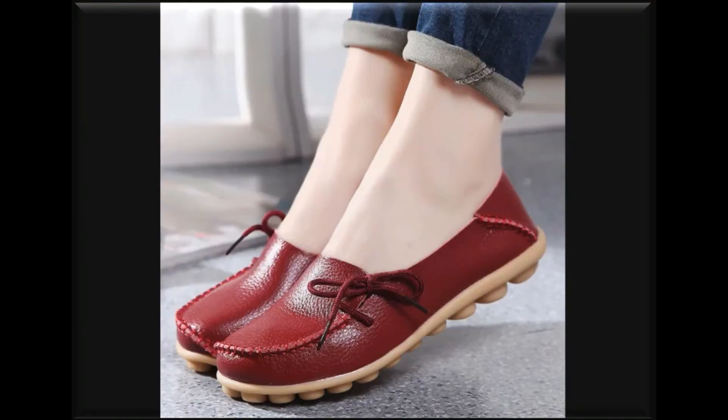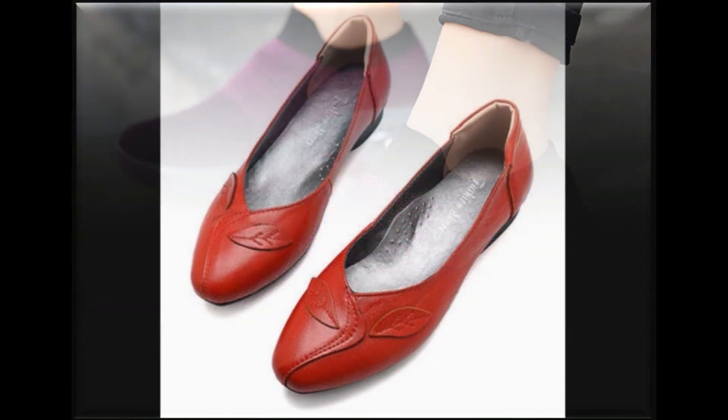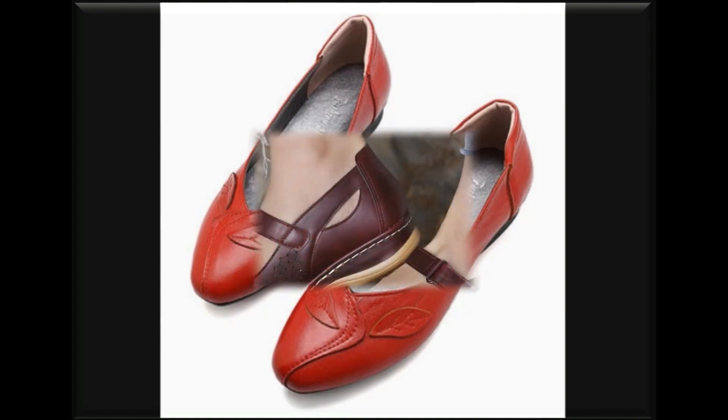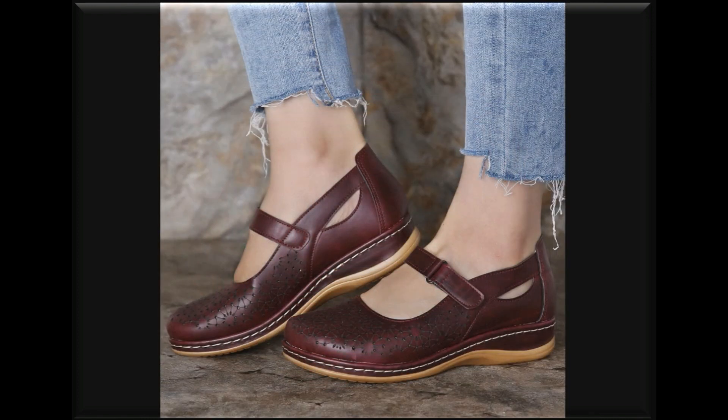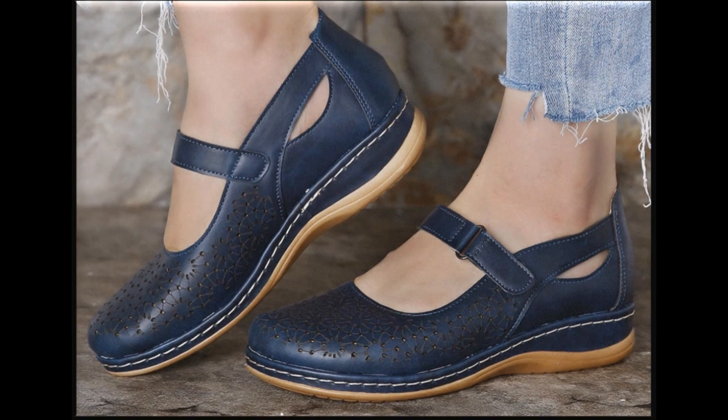These types of sneakers or sandals are also best for driving. It is one foot-friendly and walk-friendly collection you are enjoying here.